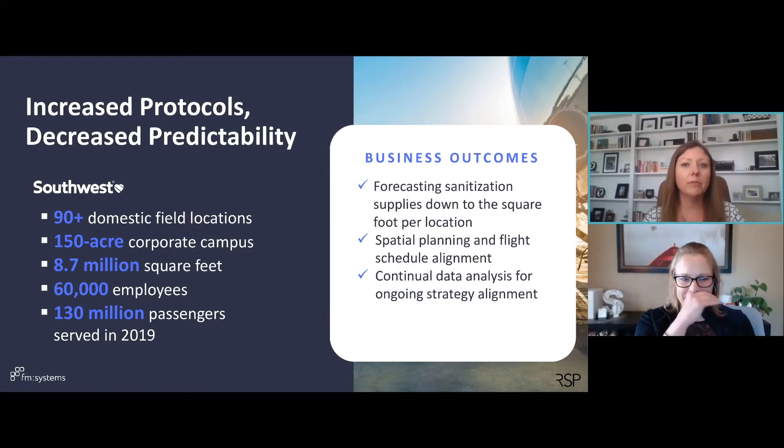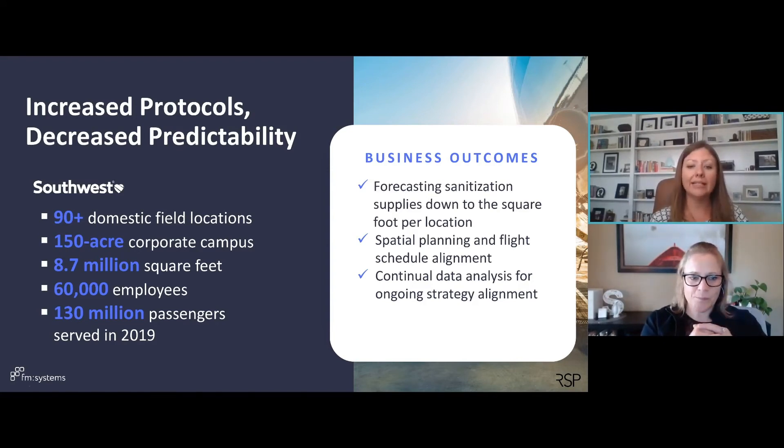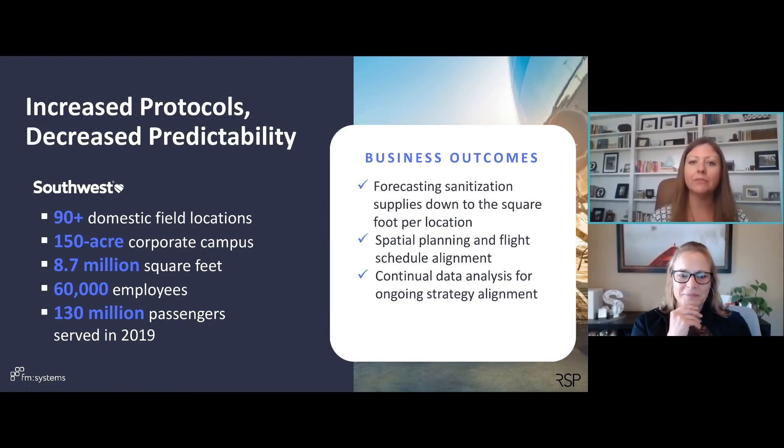When COVID started, one of their most important objectives was sanitization — how to make sure their spaces are safe. They chose an electrostatic disinfecting spray that is very effective but also very expensive. In the two years leading up to COVID, Southwest had embarked on a major project to digitize all of their space, so every airport location has digital floor plans. Because they had such detailed data, they were able to forecast down to the square foot exactly how much solvent was required at every location, and benchmark consumption to ensure an even and efficient distribution across all their locations.